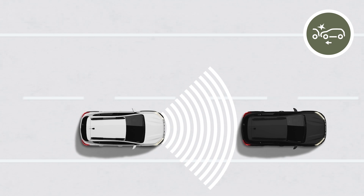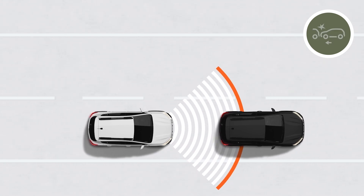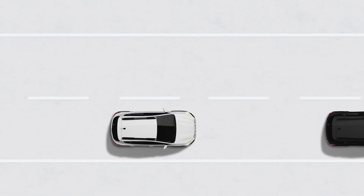If you do not brake, or do not take evasive action despite the audible and visible warning, active emergency braking is triggered and the vehicle brakes, coming to a complete halt if necessary.